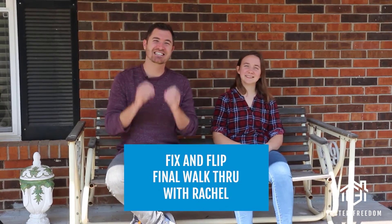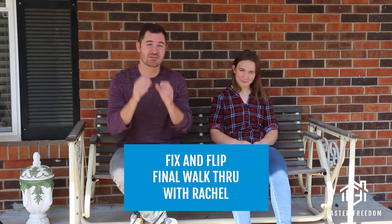Hey, what's going on? We are sitting here swinging in front of Rachel's most recent rehab. This is the third rehab she's done, and she has figured out a way to make $65,000 profit of tax-free money on this rehab. So stay tuned — at the end we'll show you how she did it. Can't wait to show you.